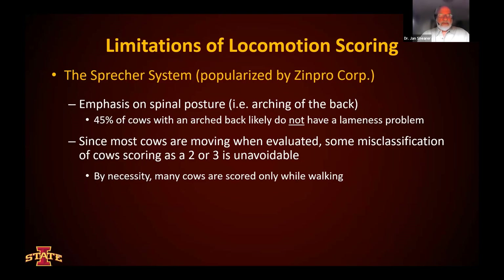The Sprecher system emphasizes the arching of the back, but 45% of cows in the study with an arched back were likely not to have lameness problems. Also important to remember: when using this five-point system, we need to see this cow both standing and walking. Quite often times when we're doing locomotion scoring, we see the animal moving only. So we need to keep in mind that there will certainly be some degree of misclassification between a score of 2 or 3 using that system alone, simply because we're not necessarily looking at these animals standing and walking, but usually just seeing them walking.